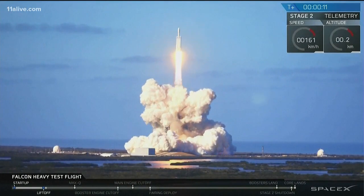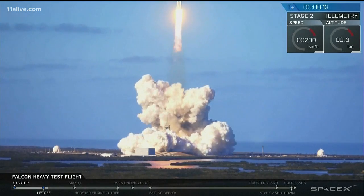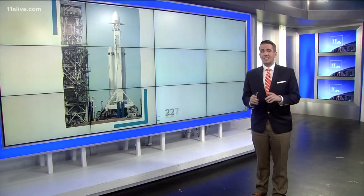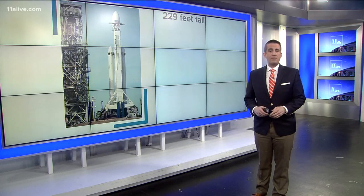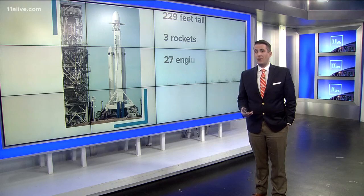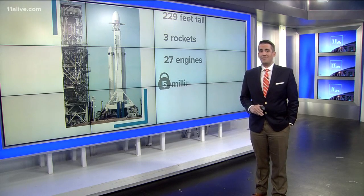Today, SpaceX launched their rocket called Falcon Heavy into orbit. The launch went perfectly according to plan. This rocket is the largest one to take off from Cape Canaveral since the Apollo missions to the moon back in the 60s and 70s. The Falcon Heavy is 229 feet tall.